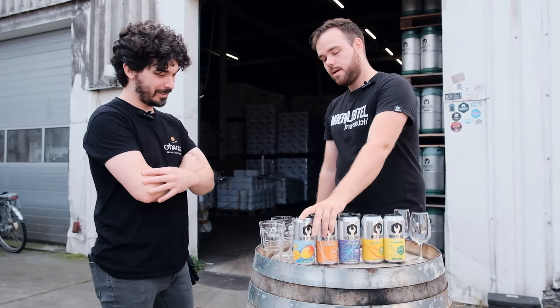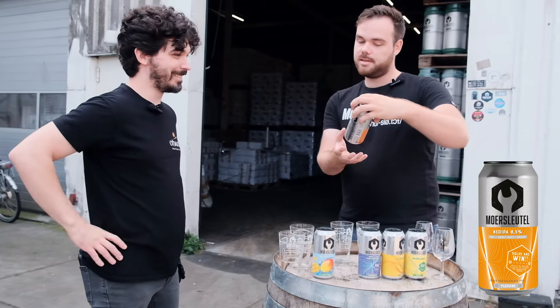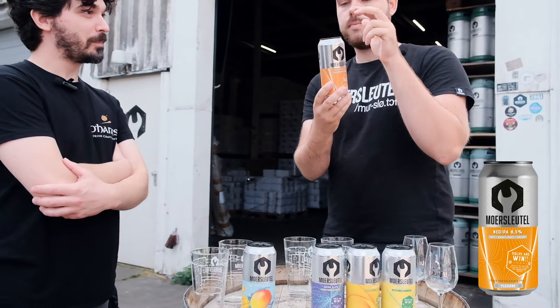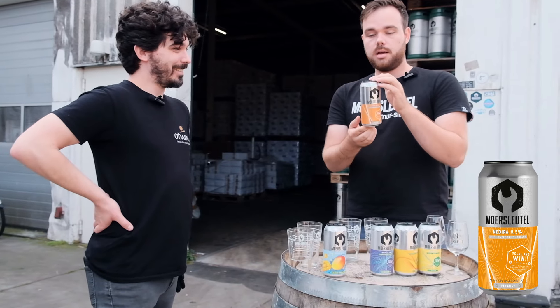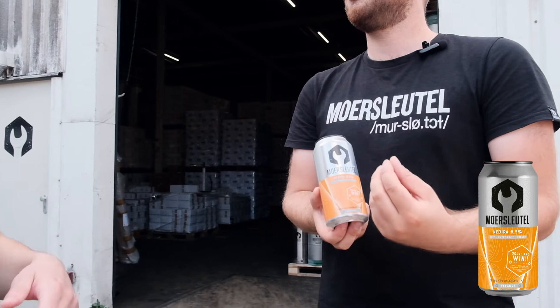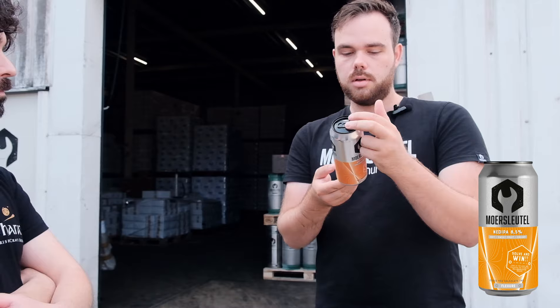We have five IPAs in this box. You know Citra, Mosaic — you've heard about them. We tried to make an IPA without Citra and Mosaic because they're everywhere, almost everywhere — even in my coffee. We used a new experimental hop, HBC 1019. To me it's very creamy, it almost gives a hint of caramel. It's still at experimental status from Yakima.